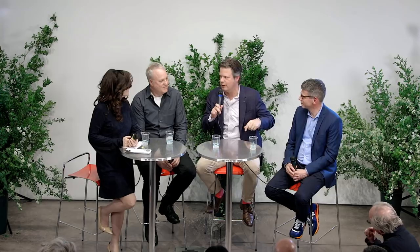Finn Juhl took the dramatic step of signing a contract with Baker Furniture in Grand Rapids, Michigan. You do see the Chieftain Chair made by Baker in the 1950s — the drawings are in the Cooper Hewitt National Design Museum, along with model number 45 and a couple of others. These Baker pieces sit in a distinctly lower value range.